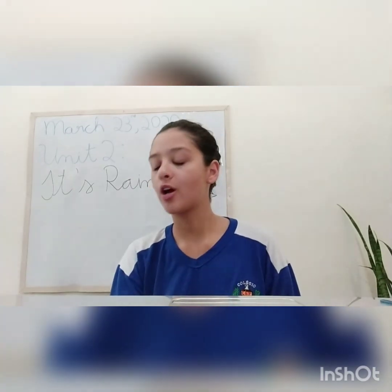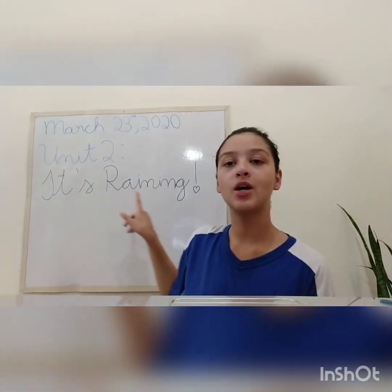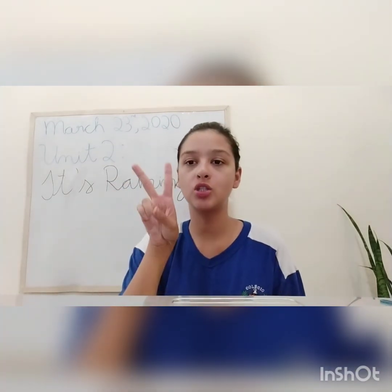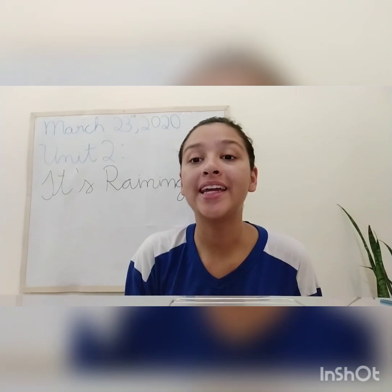Today we will start unit two. Unit two — it's raining, okay? Today is March 23rd, 2020, and we're gonna start unit two. Say with teacher: it's raining.